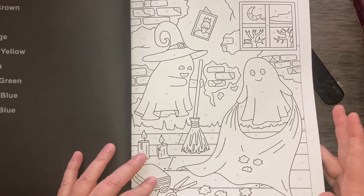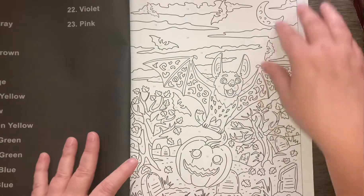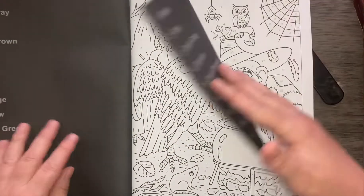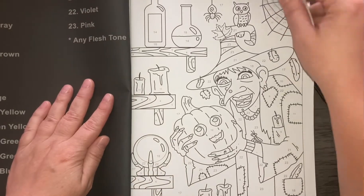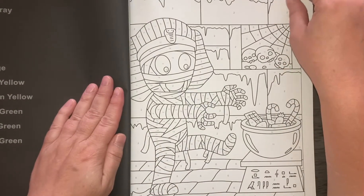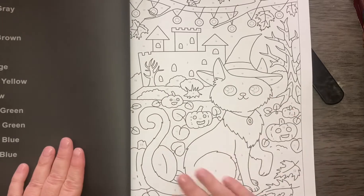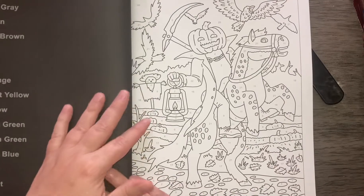Ghosts are cleaning up. The bats. The witch. The mummy. The cat — that's my favorite so far, I love cats. Headless horseman.